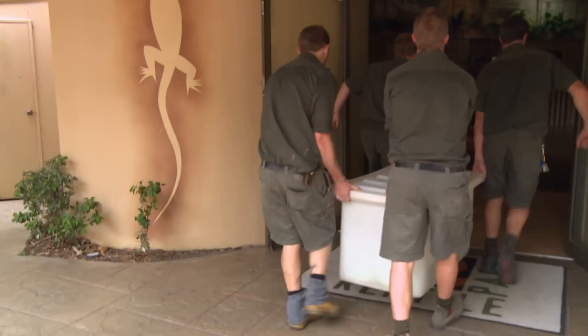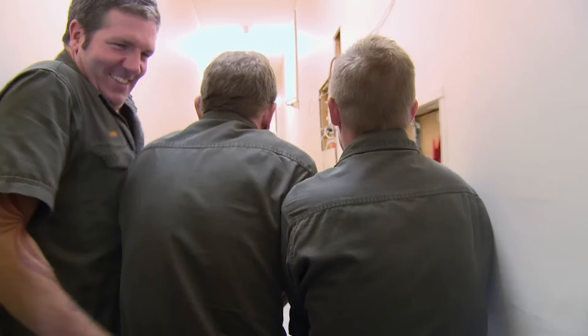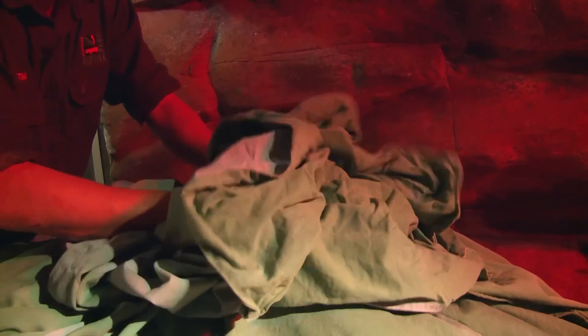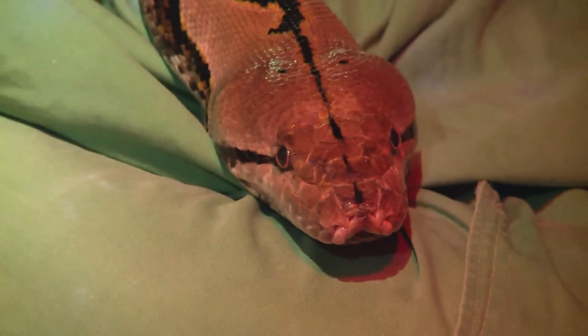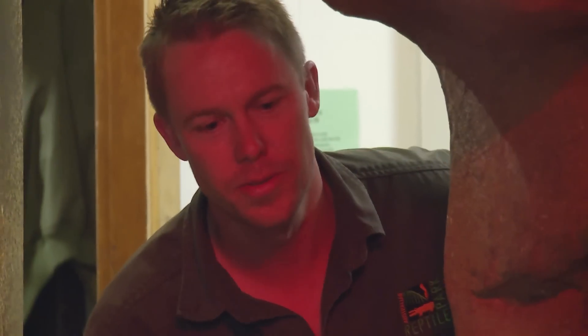At the Australian Reptile Park, Tim and the keepers are carefully returning Atomic Betty to her enclosure. The six and a half metre python will need to be handled with care to avoid any more damage to her fractured spine. It's been a big day for Betty and the keepers, but now we know what's wrong with the lump and what we've got to do to fix it. Betty needs to get back in her enclosure and just settle down — she needs some rest. I think at least for another year, she doesn't need to be handled. We'll reduce the food items, and hopefully that's enough to get her through. All you've got to do is get better now.